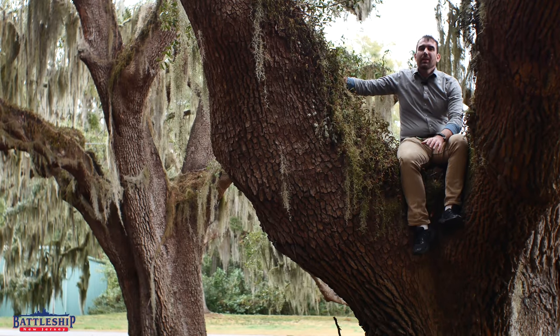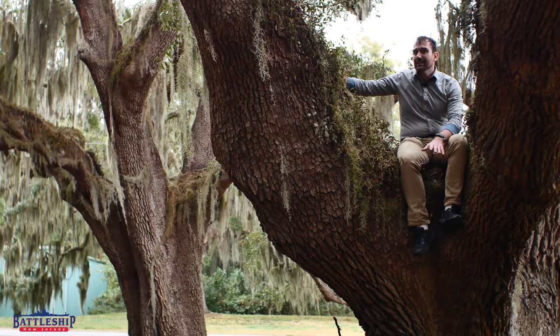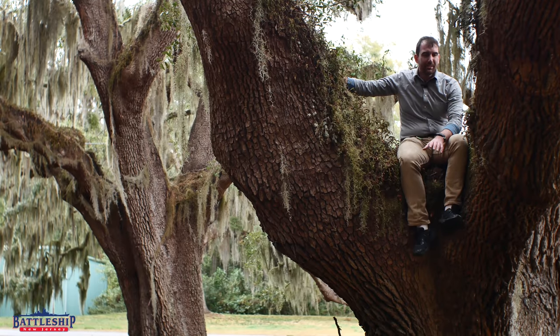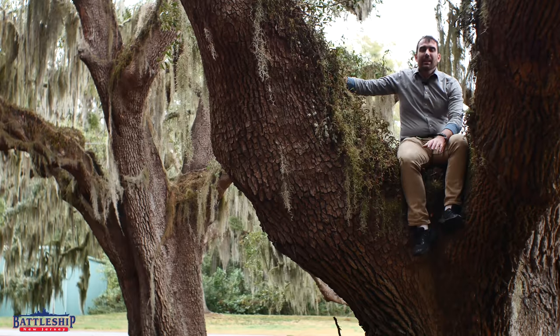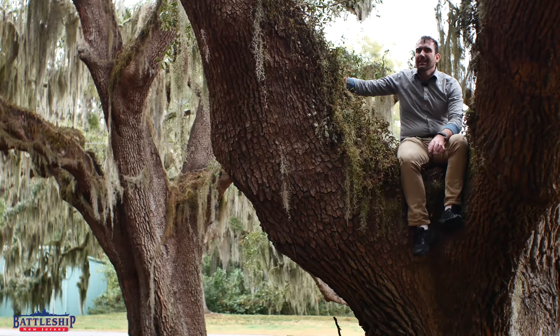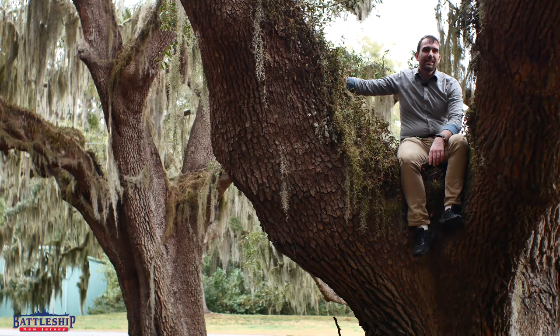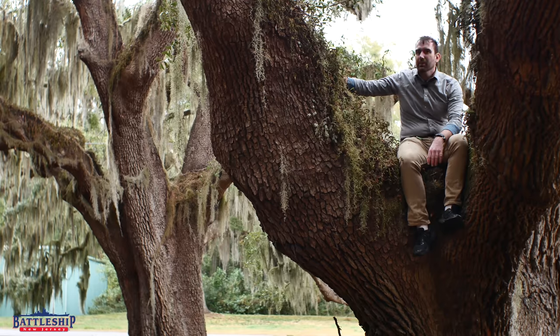We are in Brunswick, Georgia, on St. Simons Island. This is a very special place for American naval historians. By the time Battleship New Jersey was built, the United States always had the dominant navy in the world, but that wasn't always the case. In the 1790s, the new country didn't even rank on a top 10 chart of most powerful navies.